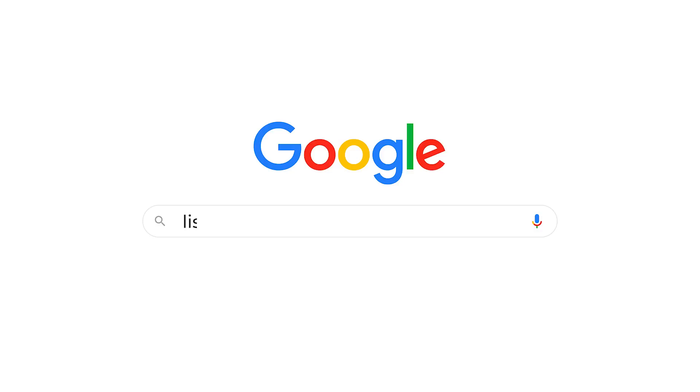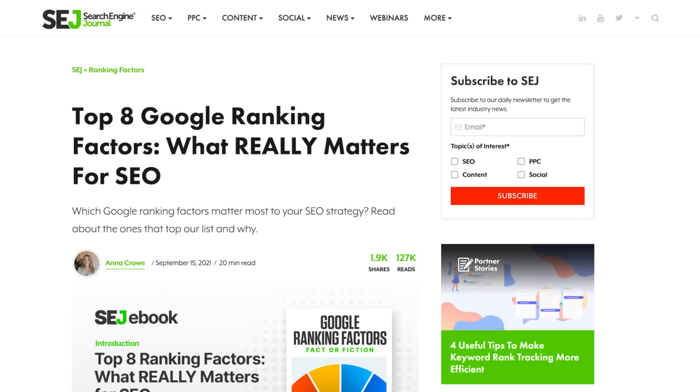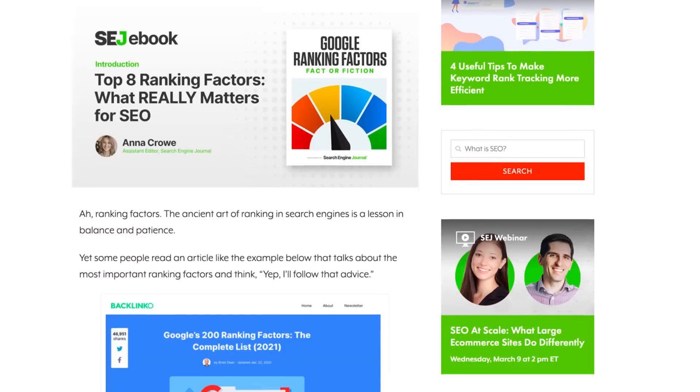But have you ever really got a clear answer on how to do it? If you search for lists of Google ranking factors, you'll often see quote-unquote quality content on these lists, like this article from Search Engine Journal. But what the hell does quality even mean? That word is subjective as hell. In this video, I'm going to show you exactly what goes into creating content that ranks consistently in Google. And let me tell you, it's not what you think.